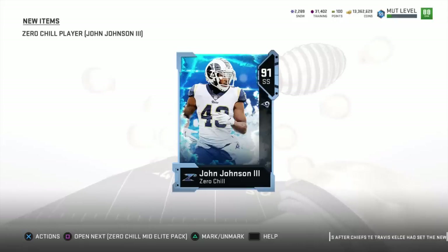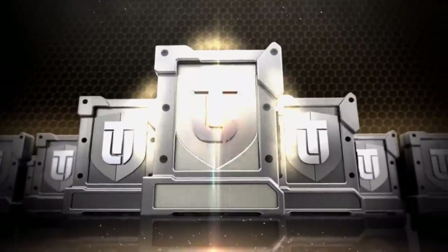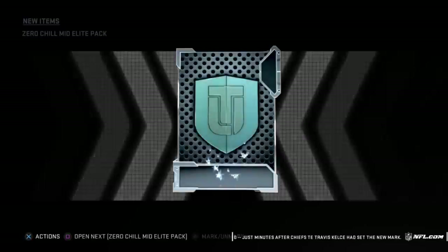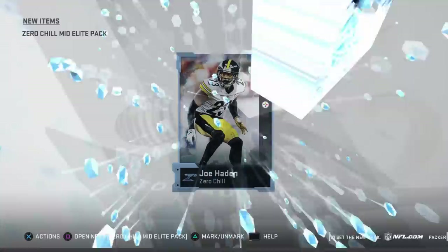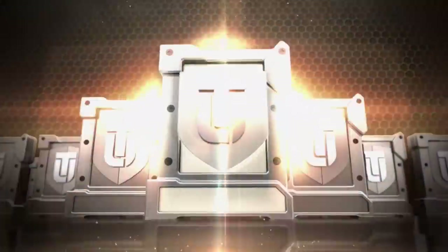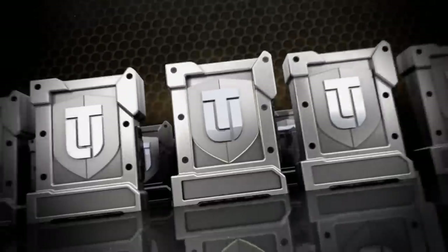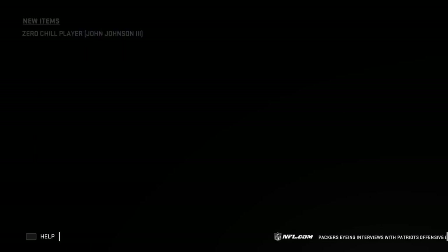Yo, what is going on you guys? Welcome back to another Madden 19 Ultimate Team video. As you guys can see on my screen right now, we are finishing opening up the last round here, December 31st gifts. I had a whole ton of these mid-elite packs and a whole ton of the low-elite packs. I have been playing Madden even though I haven't been uploading videos. You guys can see my coin stack up there.